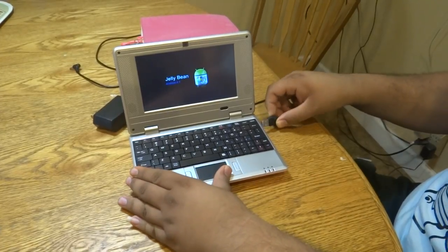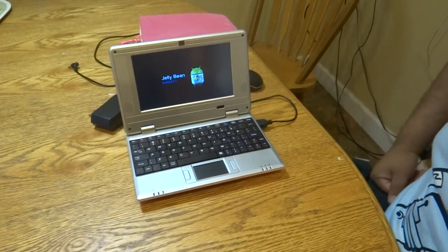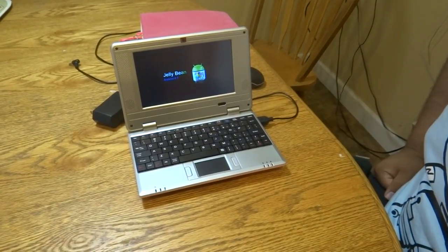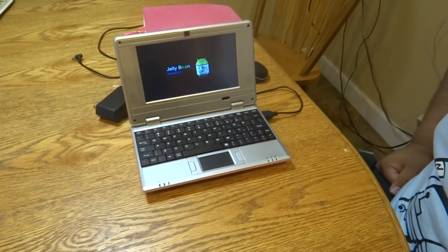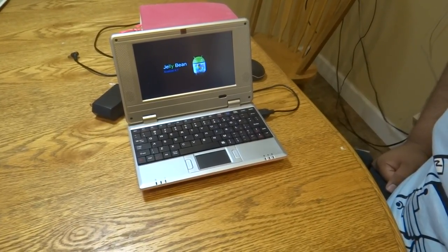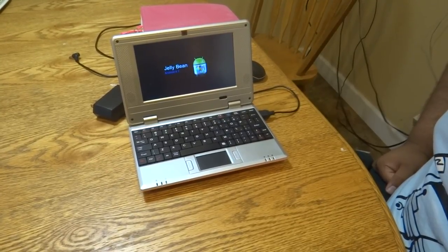The best thing about this laptop is that it actually has an 8GB hard drive inside, and not the usual 4GB that other sellers offer. So with this 8GB storage, touch screen, and a camera, this is a great deal.